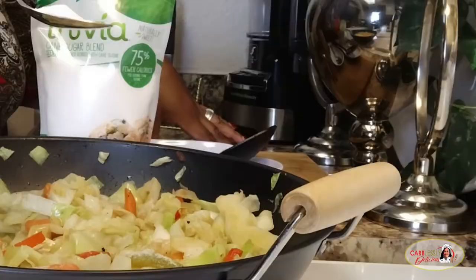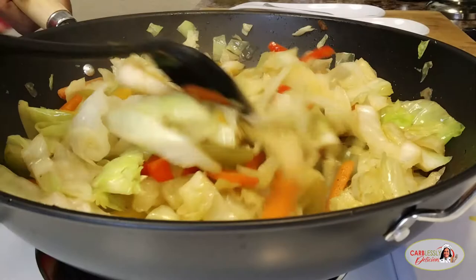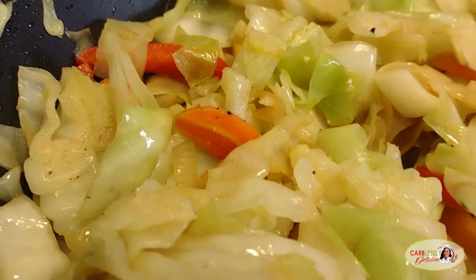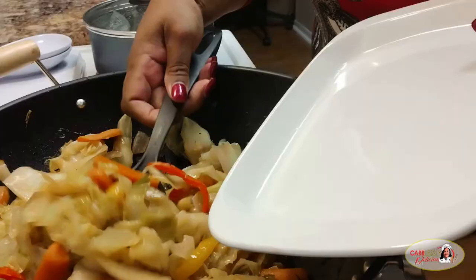Hey guys, this is totally optional here. I'm adding a little teaspoon of Truvia sweetener made with a blend of stevia and erythritol. Totally keto friendly, so don't worry — it won't spike your sugar levels. This step, however, can be totally eliminated. It's up to you guys; it's optional. It's how you like it. That's the great thing about recipes — you tweak it and you make it your very own.